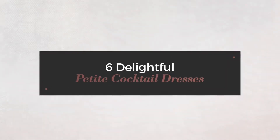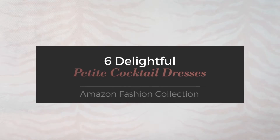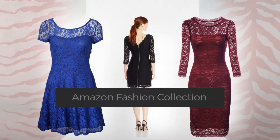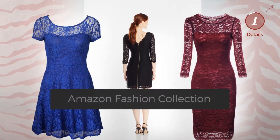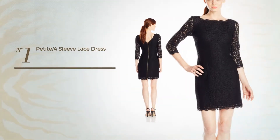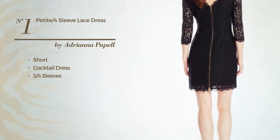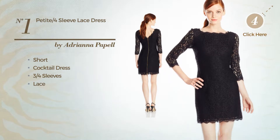Six delightful petite cocktail dresses hand-picked from over 3,000 fashion designers' catalogues. Click the circle to get the details about your favorite dress. Number one: a short cocktail dress featuring three-quarter sleeves and decorated with lace, available exclusively in this color.